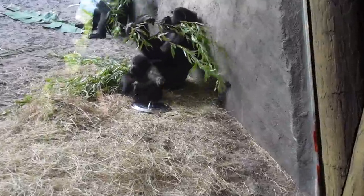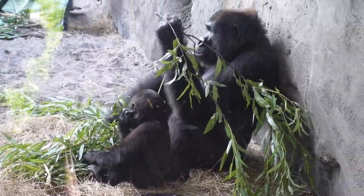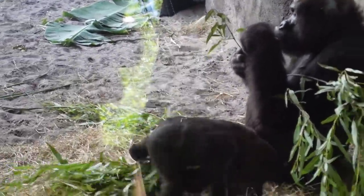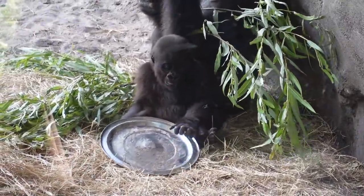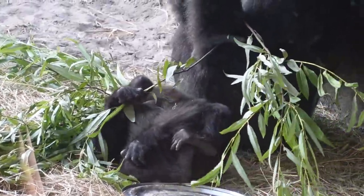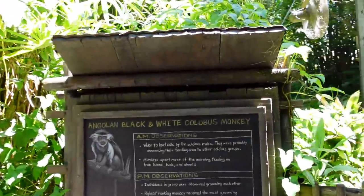I came back around to get another view of the little baby — look at her hanging out with mama. I'm going to move on so somebody else can see the baby. That little baby was adorable. We made it all the way through. Now we're back at the Angolan black and white Colobus monkey — heading out the exit.